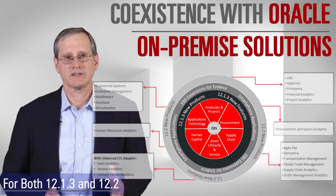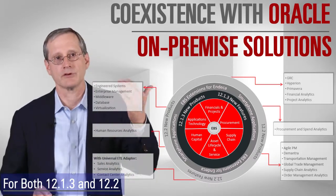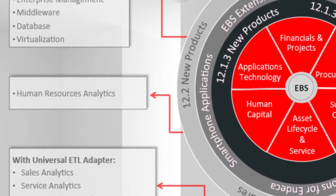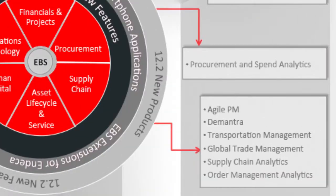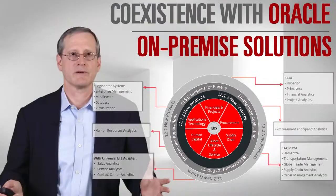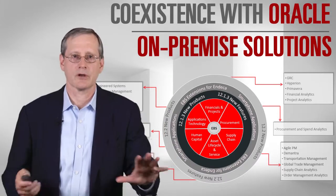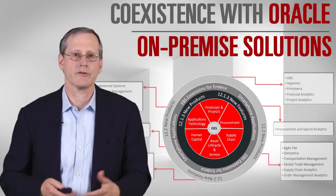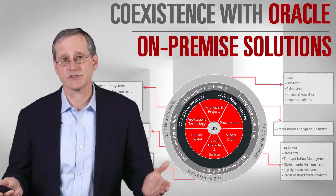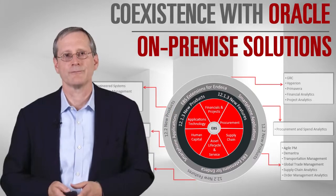Not all of the investment we've made is in the cloud. We continue to have things outside of eBusiness Suite to add value to your environment — moving to later versions of the middleware, adopting our engineered systems, adopting edge applications like Agile, Demantra, transportation planning, Hyperion, GRC, and our BI applications. There are many uses of other Oracle products that integrate into your eBusiness Suite environment to get value from our overall R&D investment — some in the cloud and some as on-premise or infrastructure solutions. I hope that's been useful to understand where we're going with eBusiness Suite, the areas we're focused on investing in, and where to look for value in the capabilities we've released in the broad Oracle portfolio. Thanks for listening.